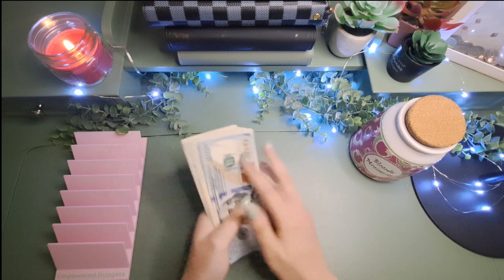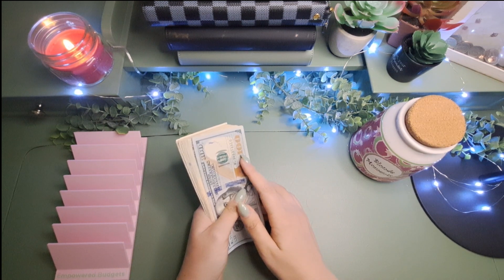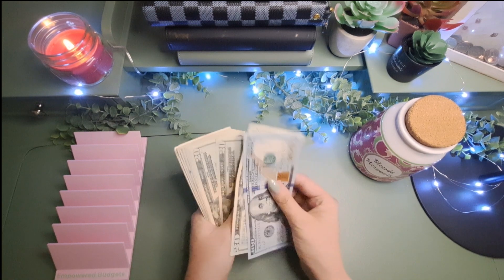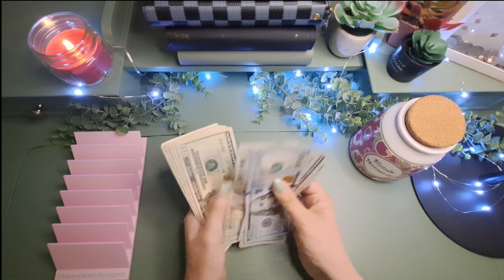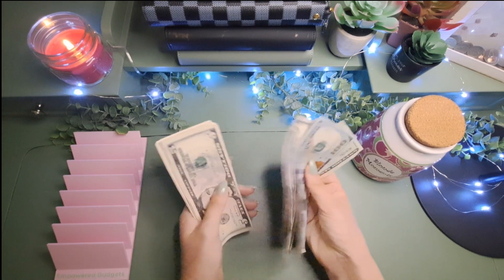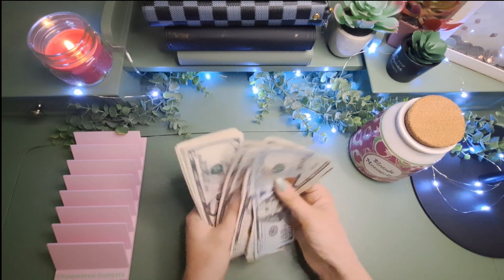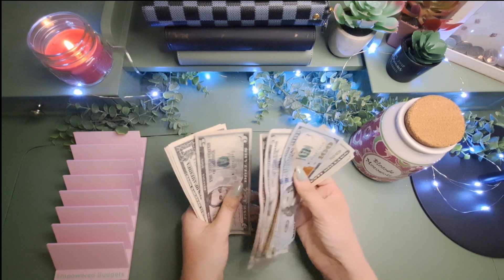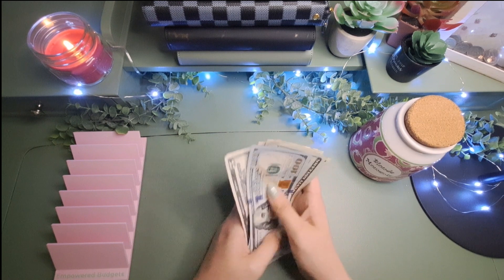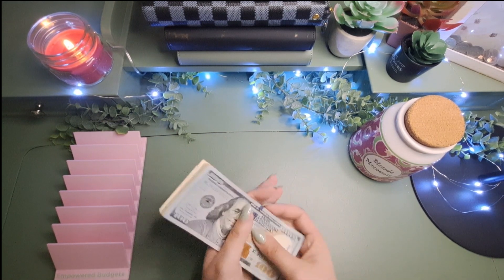We should have a total of $334, which I just picked up from the bank. $100, $200, $300, $5, $10, $15, $25, $30, $1, $2, $3, $4. So $334. Perfect.